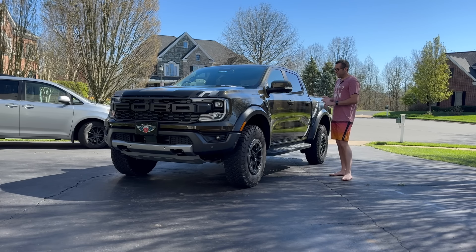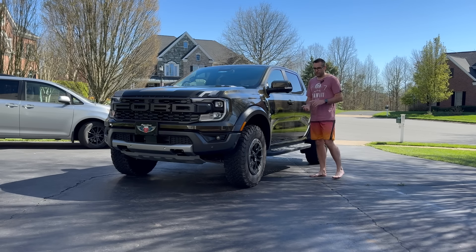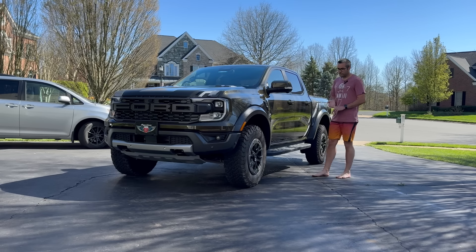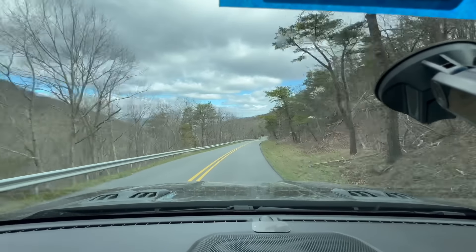I've driven it on the freeway, in traffic, in the city, and out on fire roads — it did awesome on the fire roads. We'll start with the dislikes.